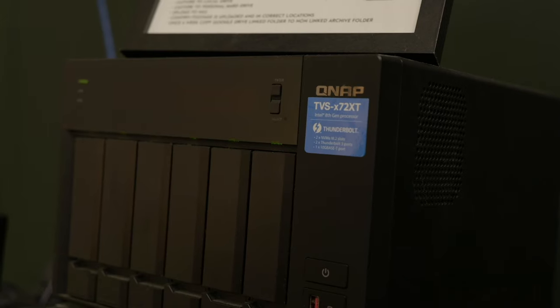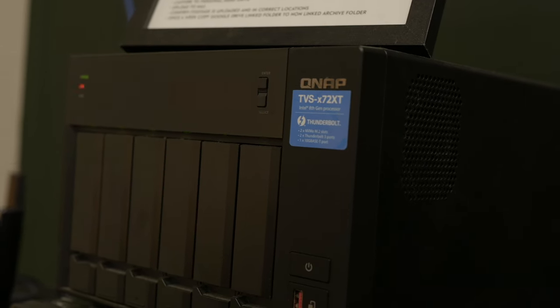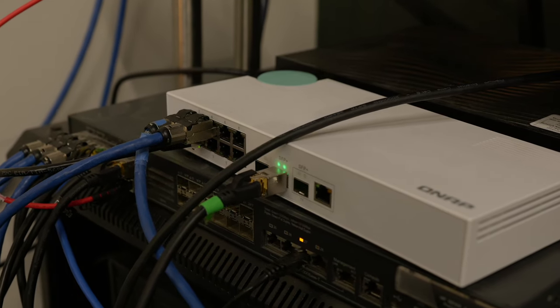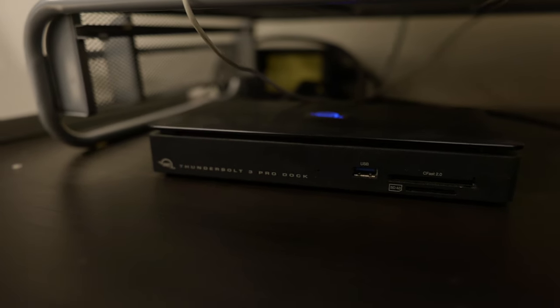First of all, when you set up a NAS, you have to make sure that your data chain has bandwidth all the way through it. You need to make sure that every point in your data chain in your studio is just as fast as the last point. There's no point in getting a NAS that has 10G speed and then connecting to the NAS via Wi-Fi — you're just not going to have great performance. You need every part of the data chain from the NAS to the switch, all the way to the network port on your computer, to be the same speed.